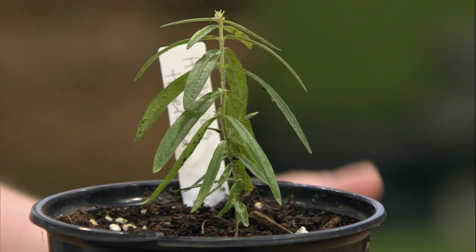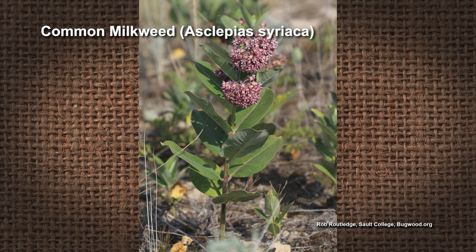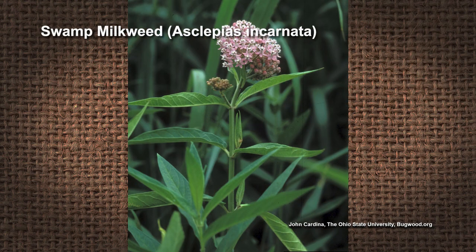There are a variety of milkweeds native across the United States, so look up what's native in your area and plant those so monarchs have a place to lay their eggs. This one here is called butterflyweed. Some of our favorites in this area are common milkweed and swamp milkweed, which does really well and seems to be a favorite of theirs. All across the United States I think there are around 70 different milkweeds, so wherever people are, they can find a milkweed native to their region.